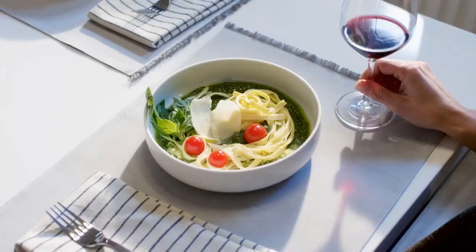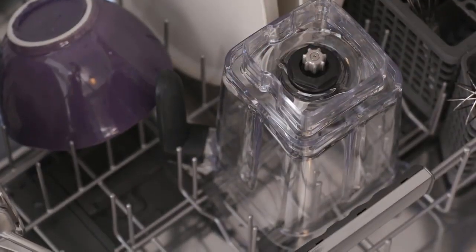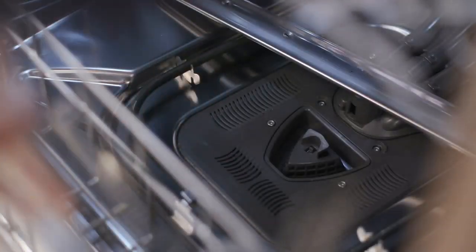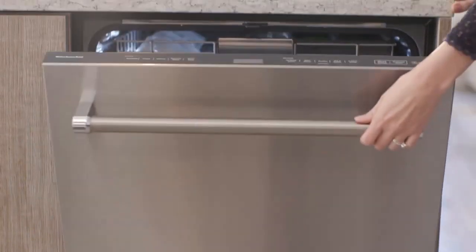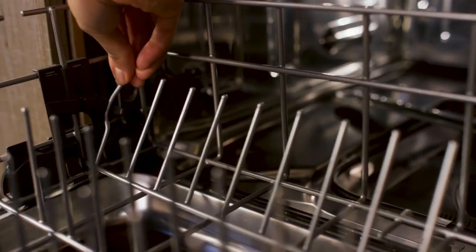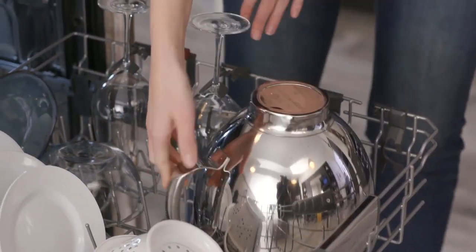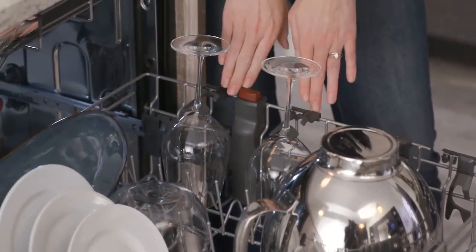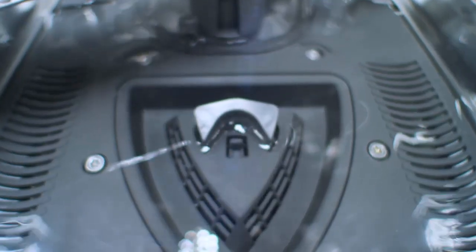KitchenAid is one of the most trusted appliance brands on the market, and its current slate of dishwashers offers top-of-the-line features, eco-friendly operation, and high capacities. Shopping for a KitchenAid dishwasher online can quickly become overwhelming because so many options are available at a wide range of prices. In my opinion, the best overall dishwasher is the KitchenAid KDTM404KPS dishwasher in PrintShield finish.